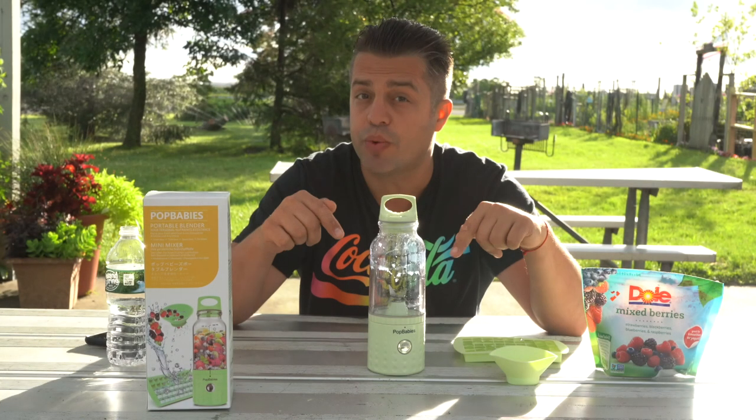Amazing — the bottle is really easy to clean. So we're moving forward to the second example. Let's say you like to do smoothies on the go.